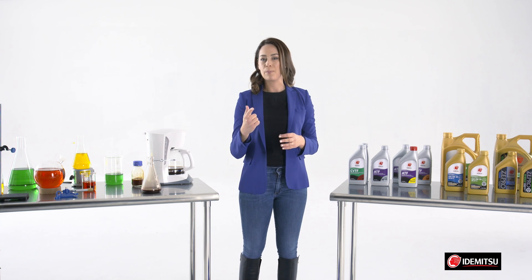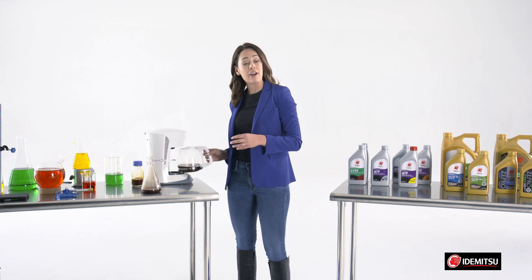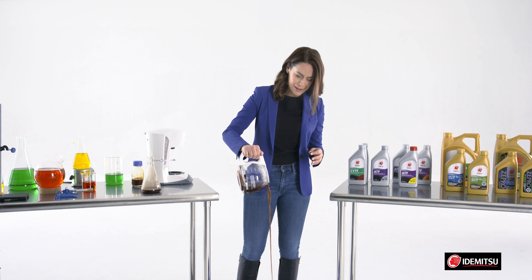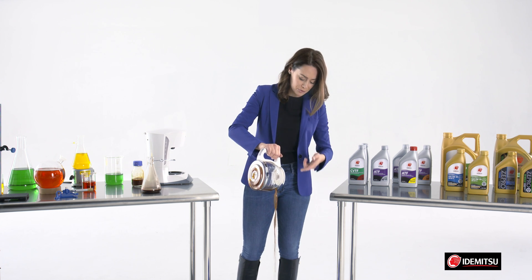Say this carafe represents your engine parts. Typical motor oils can create an oily sludge on vital parts over time, leaving a gross mess that can clog your engine and keep your oil from flowing freely.